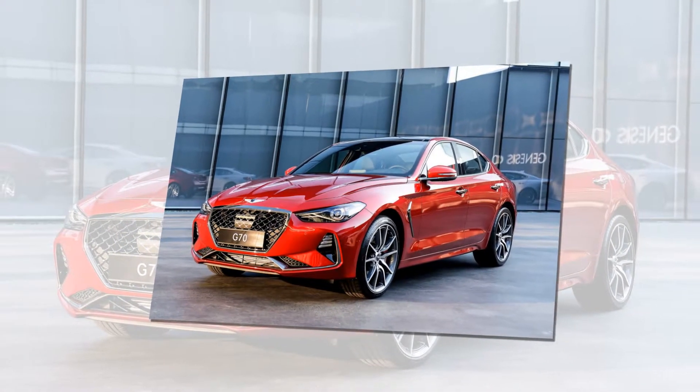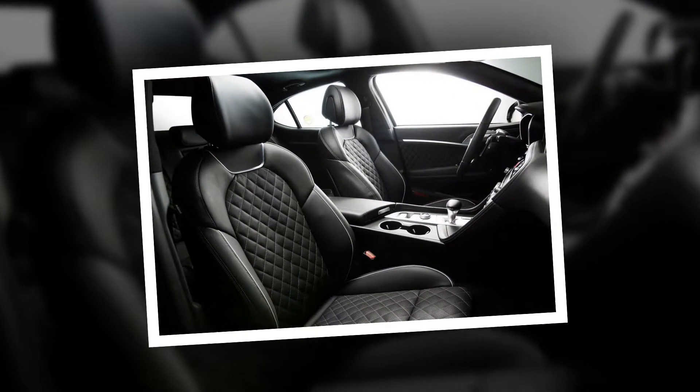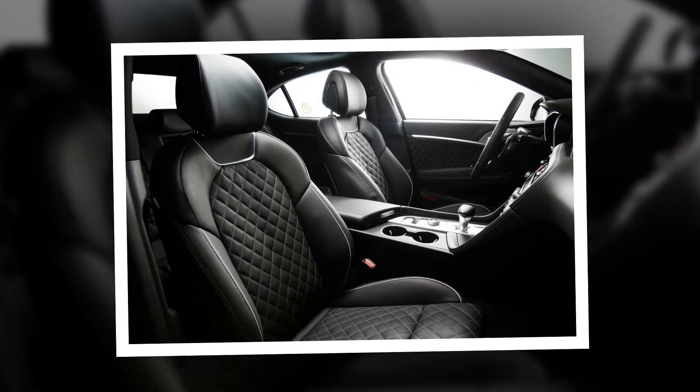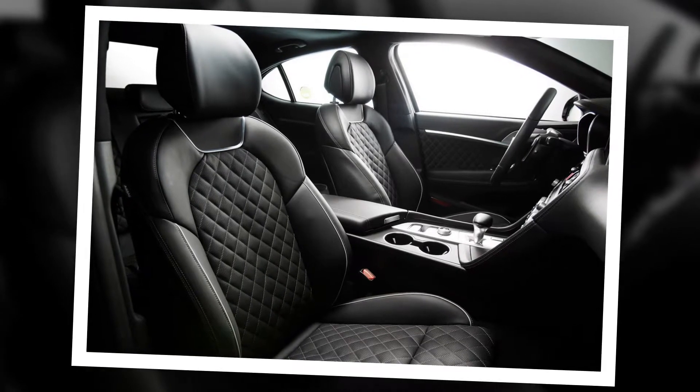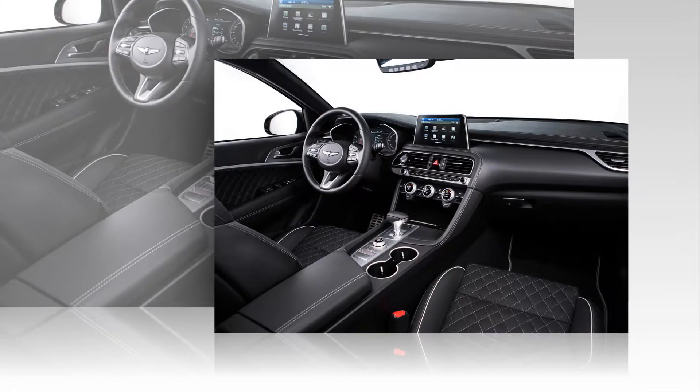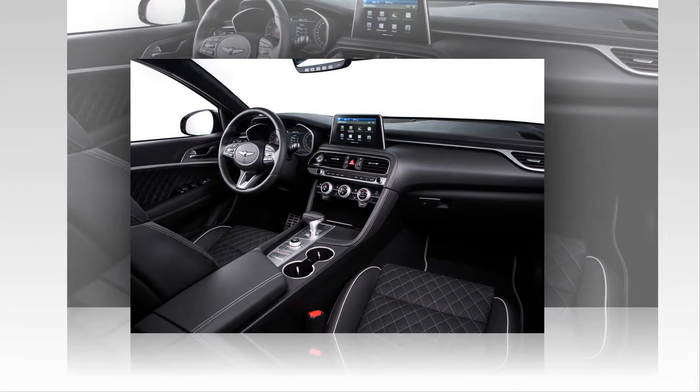And a 3.3-liter V6 with 370 PS, 365 HP, and 510 Nm, 376 lb-ft. The V6 variant helps the G70 Sport sprint to 100 km/h, 62 mph, in just 4.7 seconds and reach a top speed of 270 km/h, 168 mph.